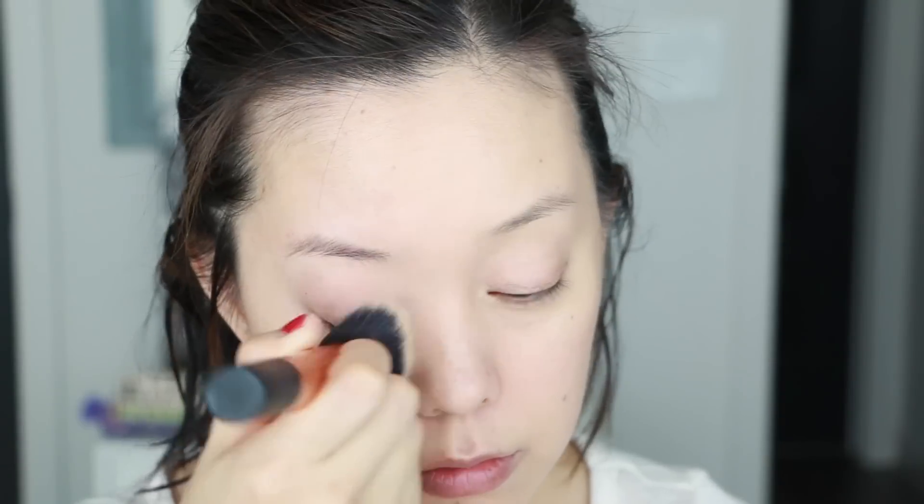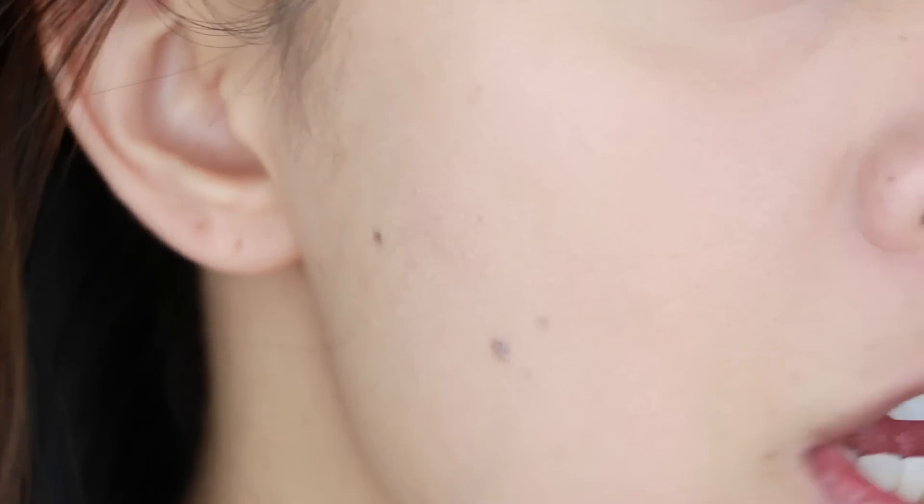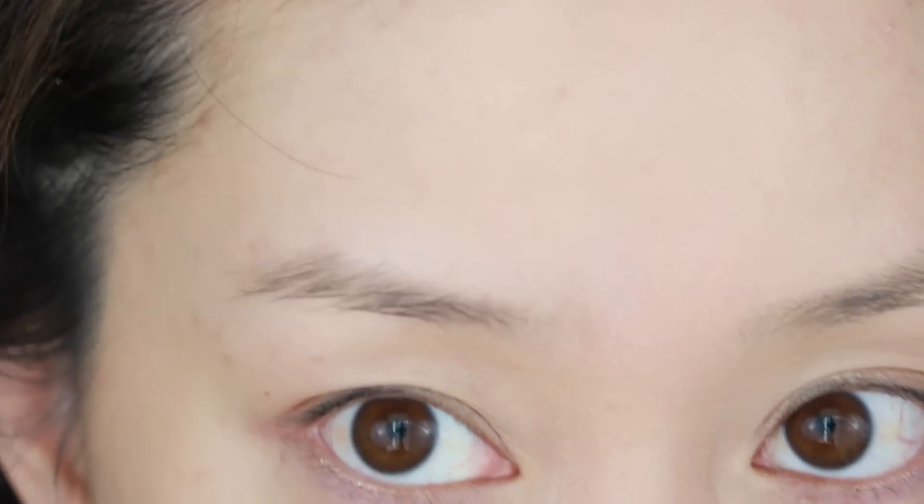Starting with one pump. I highly, highly recommend if you're going to use this foundation, use a dense brush for applying, because one pump gave me way more coverage on this side of the face versus two pumps on the beauty blender side. One pump with the brush — more coverage. Still looks very flawless, very natural, still looks like skin. Very happy with it. It's gotten rid of my pores.